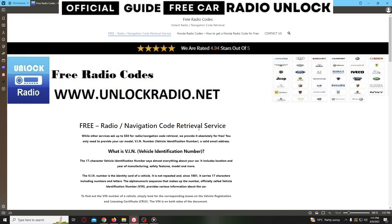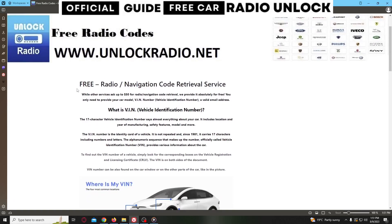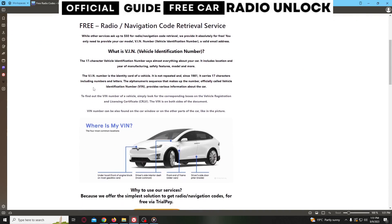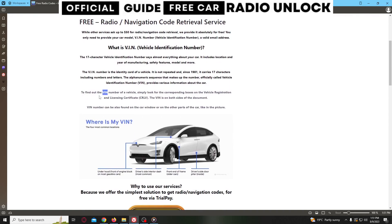The next step is to access the following website, where you can retrieve the unlock code for your car radio. You can retrieve your radio code for free through a simple procedure, but in order to get it, you need to find the VIN number of your car.